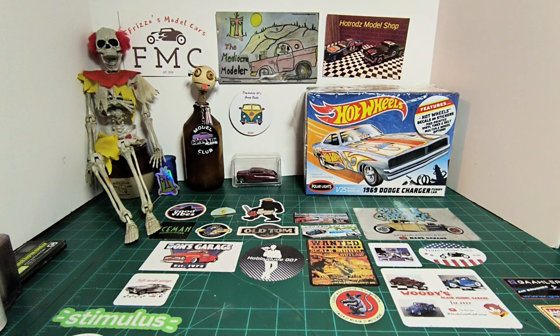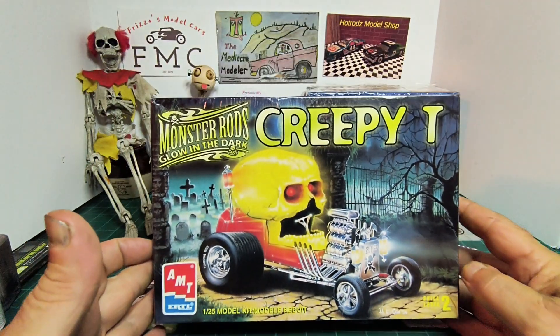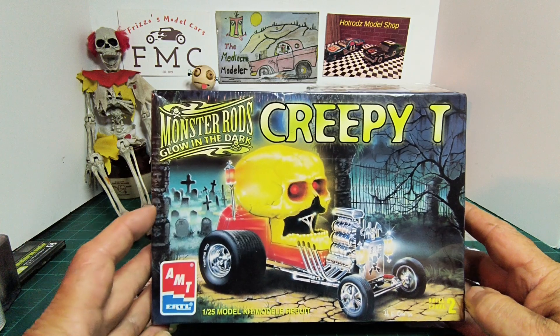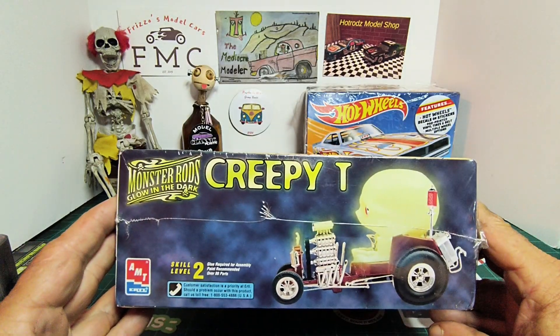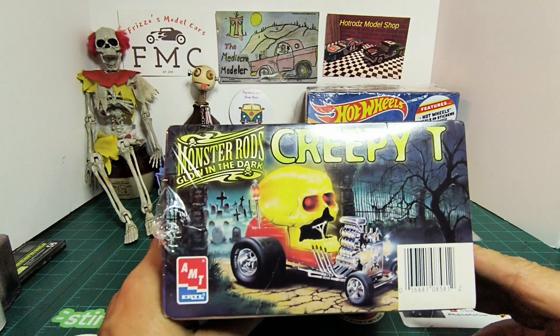Next up is a really cool kit. When I saw it I was like, I gotta get this thing. This is the AMT 1/25th scale Monster Rods Glow in the Dark Creepy T. I love the box art on this — I would love to do a diorama of this thing coming out of a cemetery. That would be pretty cool. I just love it.